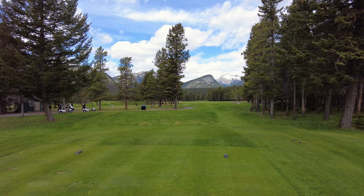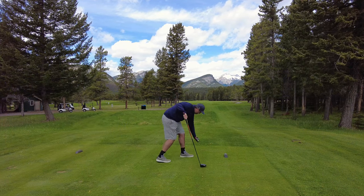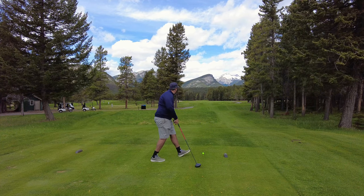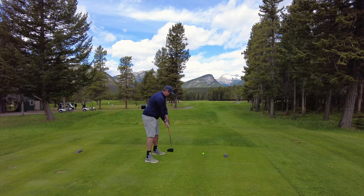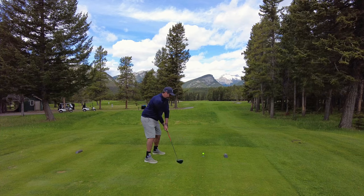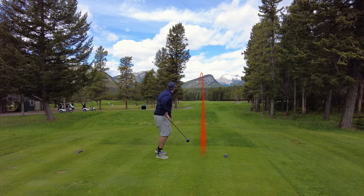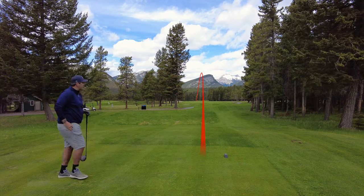Number 7, this is a beast of a par 5 — measures 602, but we are dead straight into the wind, playing 650 to 680 today. I ended up going driver, huge hybrid, and still had a full wedge into the green. This was nasty into the wind, but hit a nice one. Best of the day, buddy — look at that baby draw there. Fantastic shot. Went about 200.